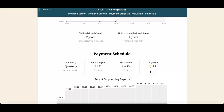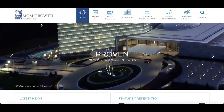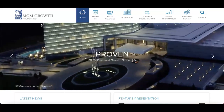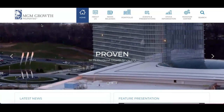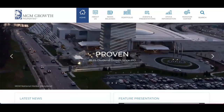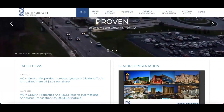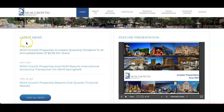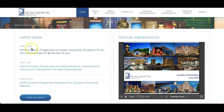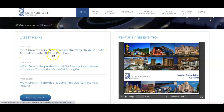Second on the list is MGM Growth Properties — ticker symbol MGP. This is another real estate investment trust that invests in large-scale destination entertainment and leisure resorts. On their website you can see that as of June 15, 2021, they increased quarterly dividends to an annual rate of $2.00 per share — very exciting.